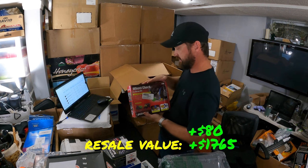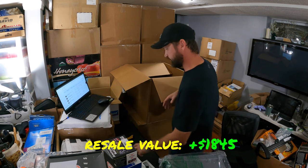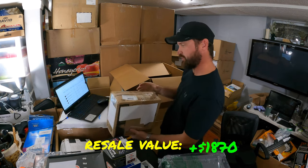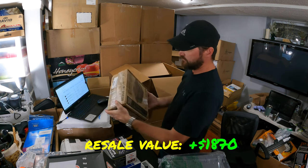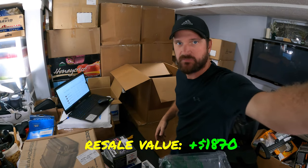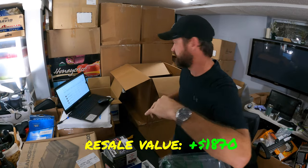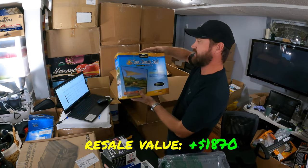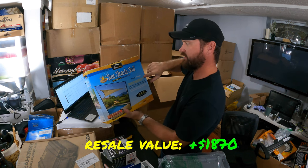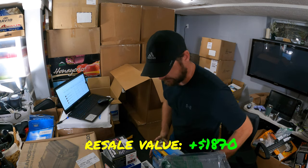Here's a wheel chock kit — these are about $25 for strapping down your four-wheeler to your trailer. Almost done with this box. Here's another Seahorse case — another one of those we already opened. And a sunshade sail — me and my wife were actually talking about getting one of these for the deck. These go on Amazon for about $30 typically.